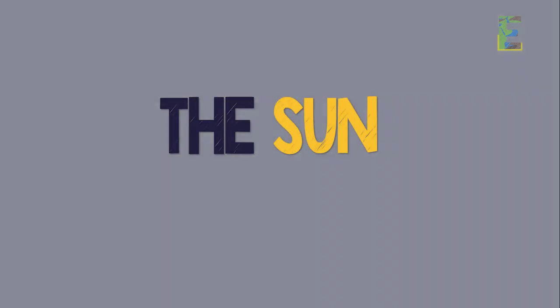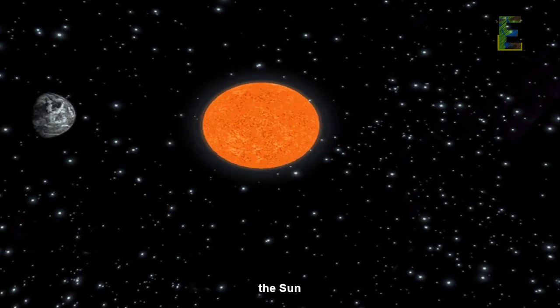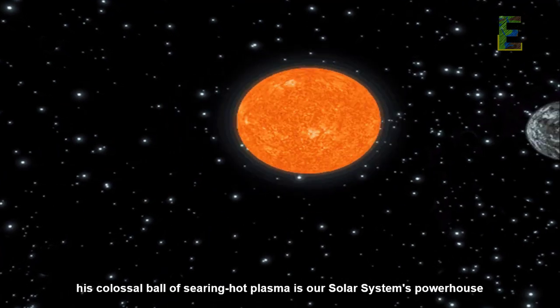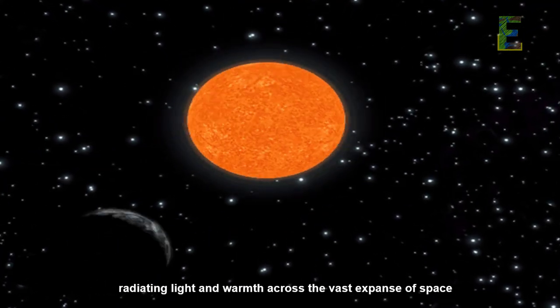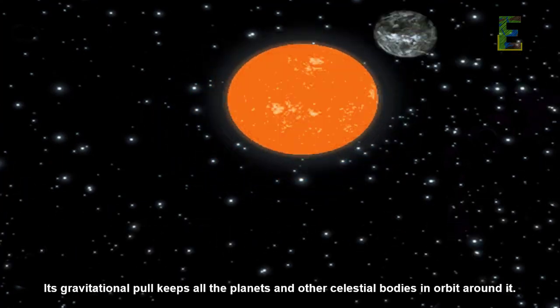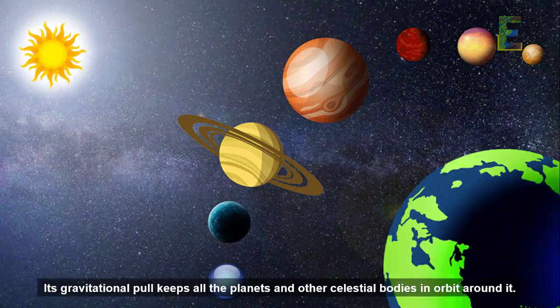The central star — the Sun. Our cosmic journey begins at the center of it all, the Sun. This colossal ball of searing hot plasma is our solar system's powerhouse, radiating light and warmth across the vast expanse of space. Its gravitational pull keeps all the planets and other celestial bodies in orbit around it.